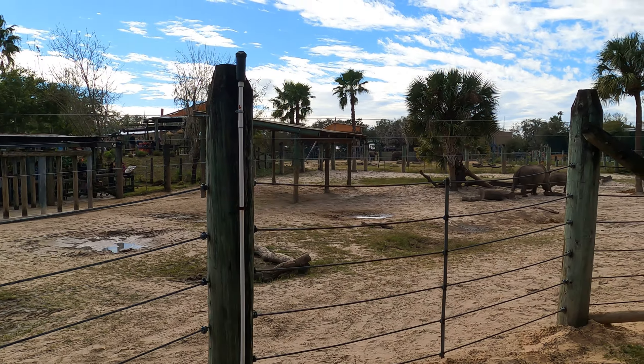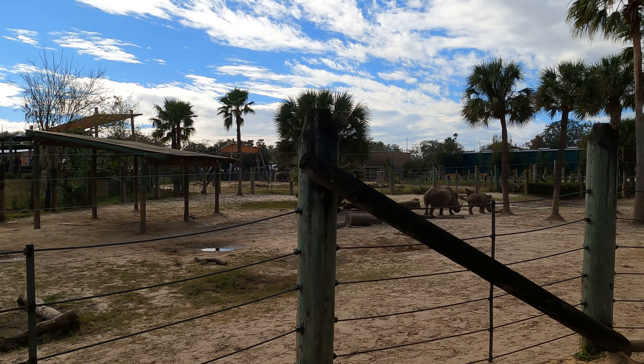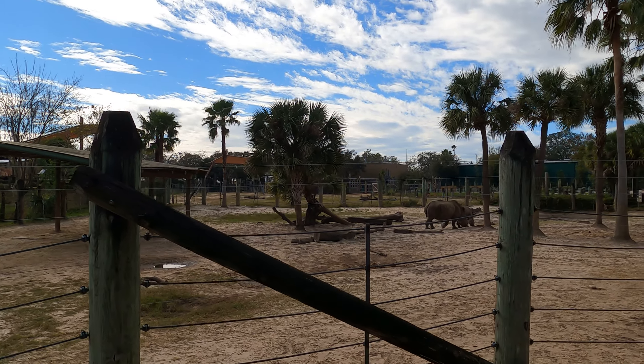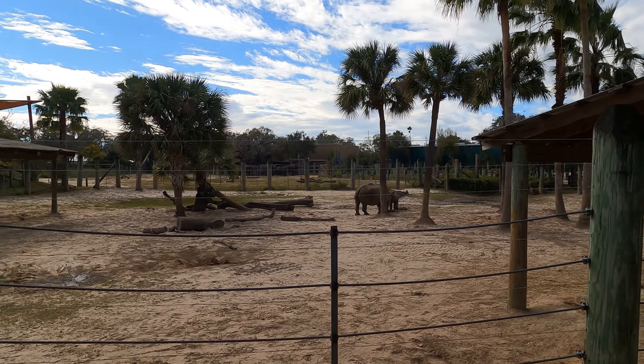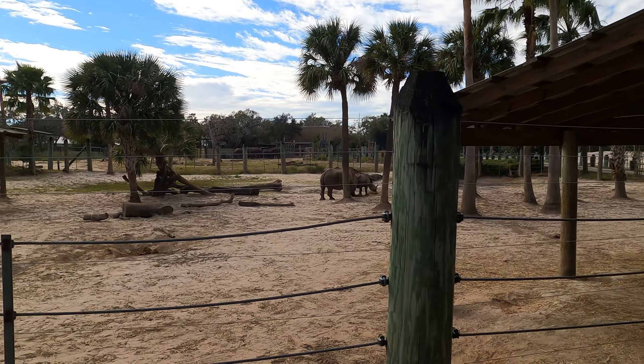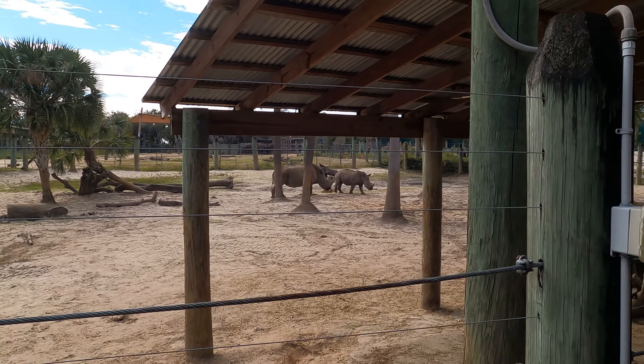Right over there is the newest member of our crash — baby Jeruba, about 18 months old. Please stay seated as the vehicle is moving. We also have another mom-and-daughter pair right here: Cadogo and Cayenne. Some of you may recognize Cayenne if you've seen the show 'Secret to the Zoo Tampa' — she was born on that show.